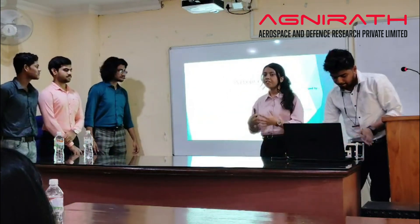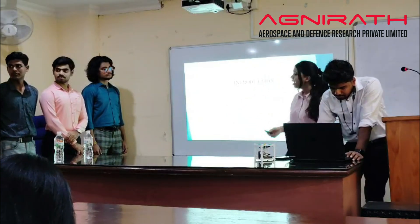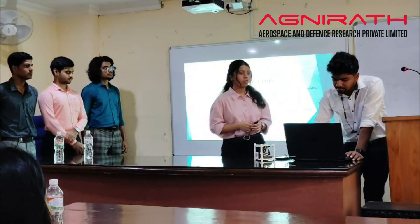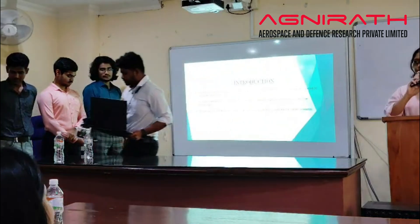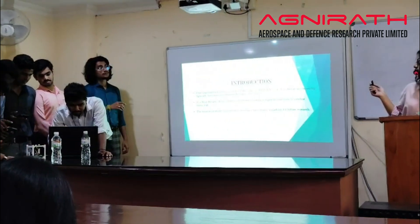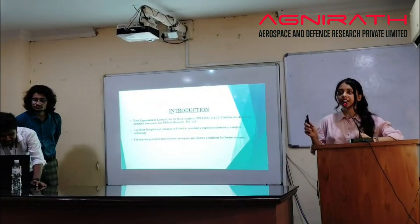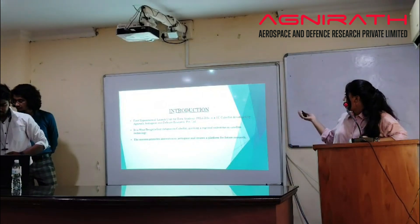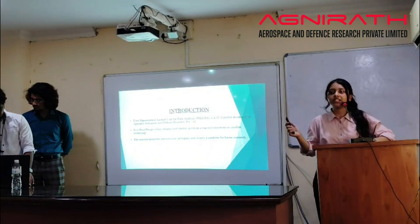Our project name is PHELIDA — the First Experimental Launch Unit for Data Analysis. It is a 1U CubeSat, which means 10 cm × 10 cm × 10 cm. It is a modular, ingenious CubeSat — a real milestone in our satellite technology.